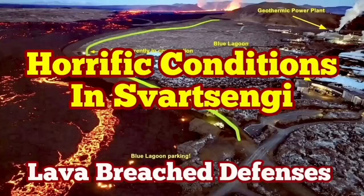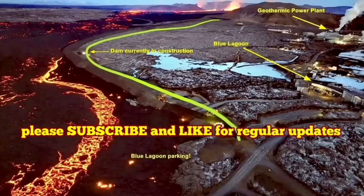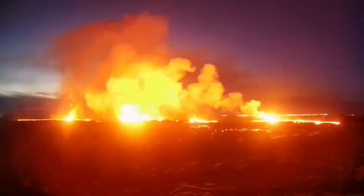The latest eruption in the Reykjanes peninsula of Iceland has surpassed anything that we have seen in the past. The eruption started at a point between the Storesskógar fell and the Sýlingarfell, and it spread rapidly.